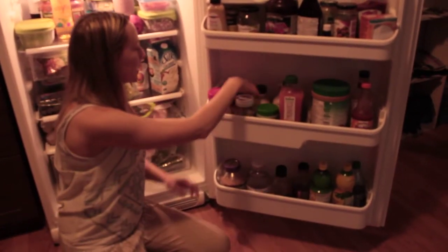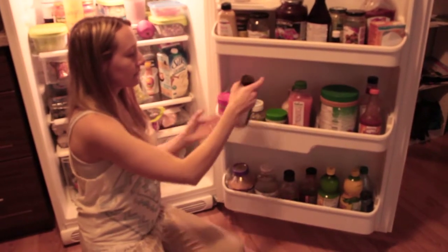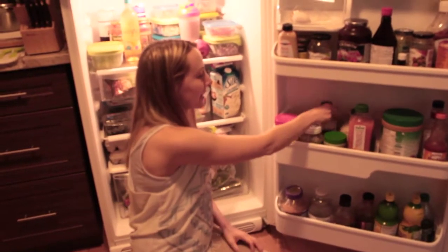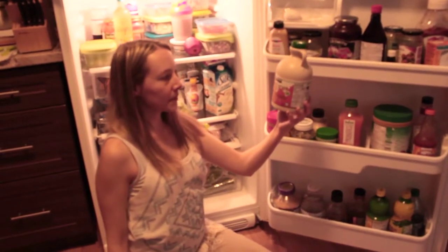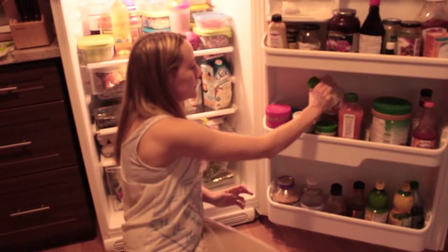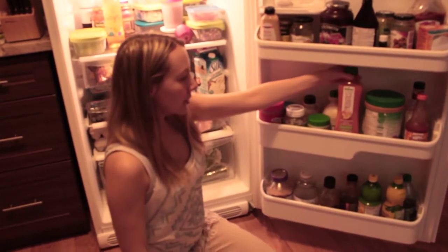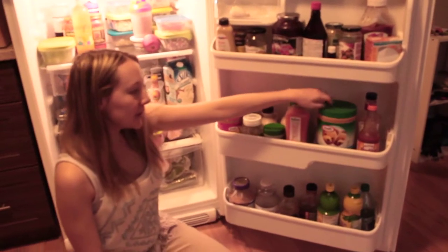We've got some mayo, and then we have two different types of maple syrup. This one's my mom's — it's called Krink La Maple Syrup. And then I buy this one from Costco; it's organic Kirkland maple syrup. Next is tahini sauce — we make hummus with that. And this is my mom's tropical peach, which she hasn't had much of yet.